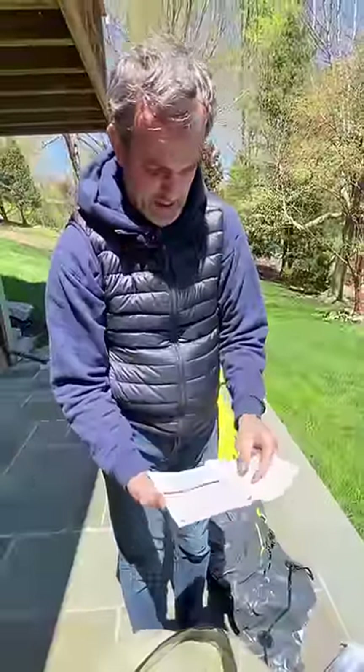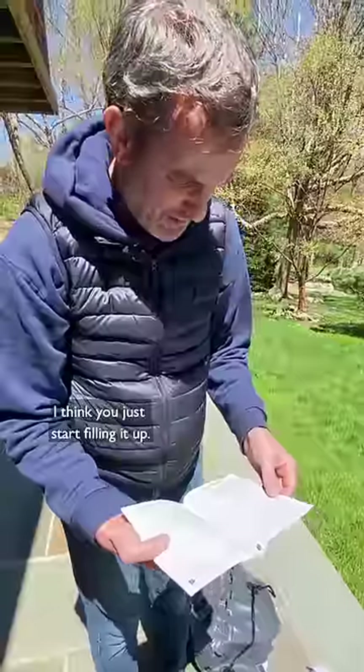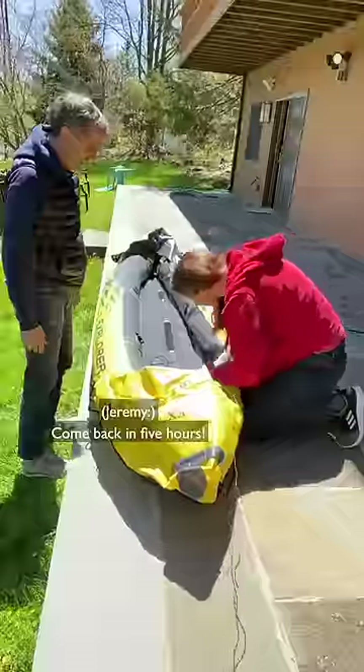Owner's manual. Do you have your glasses on? No. I think you just start like filling it up. Oh it's slowly increasing. Oh it's gonna take forever — come back in five hours.